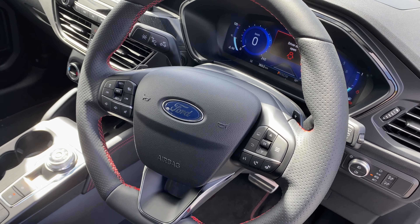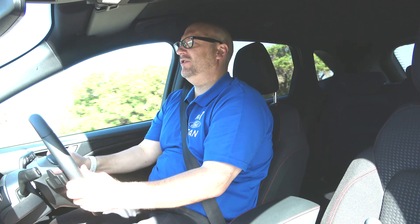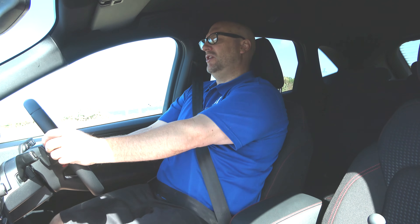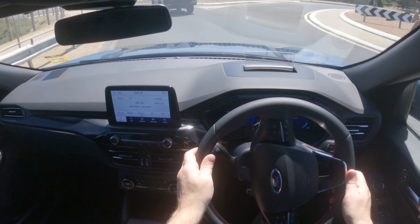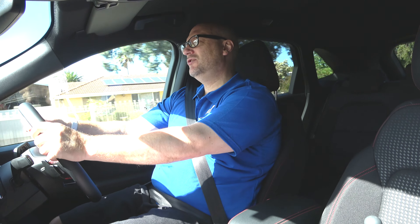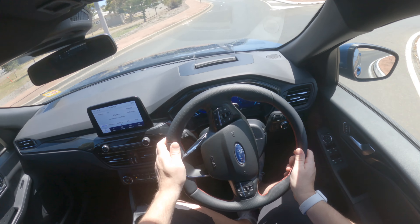The steering wheel is a two-way tilt plus telescopic, which is really handy. You can bring it nice and close to your body. The steering is responsive — which is a polite way of saying really jerky. There's no way to dampen the steering on the Escape, so it's a learning process to drive it really smoothly because it's very, very responsive.